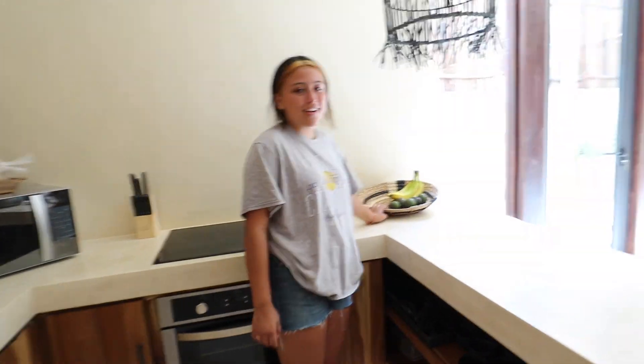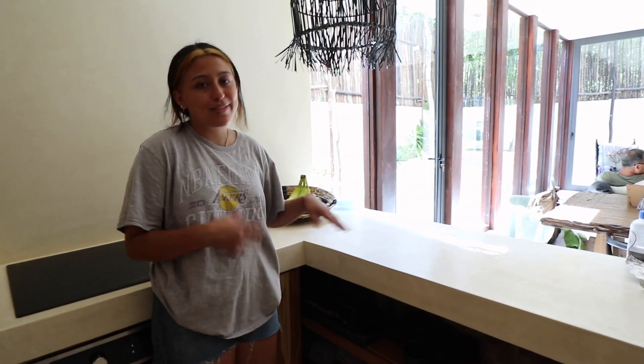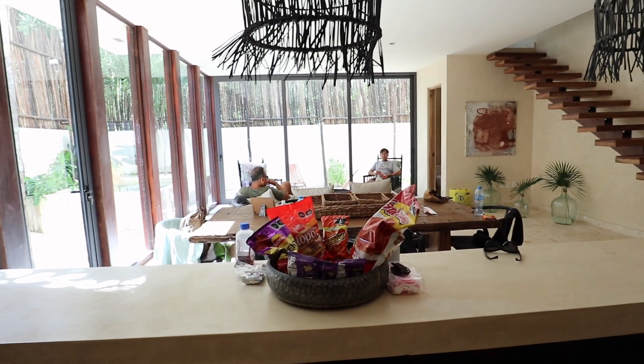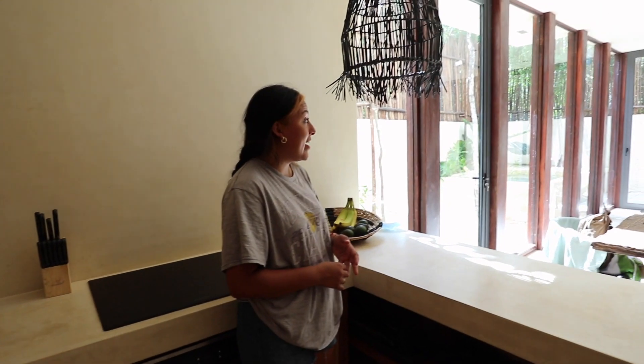I went to the grocery store just right now — it's supposed to be a store. Hurricane Grace — it has a name, so it's legit.